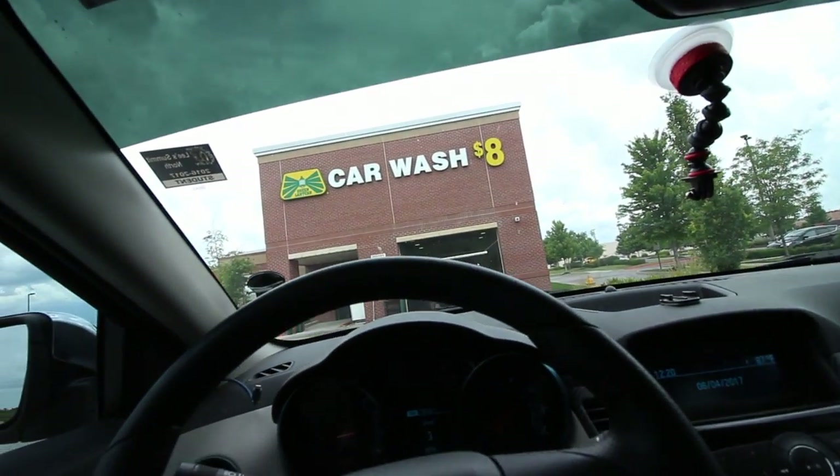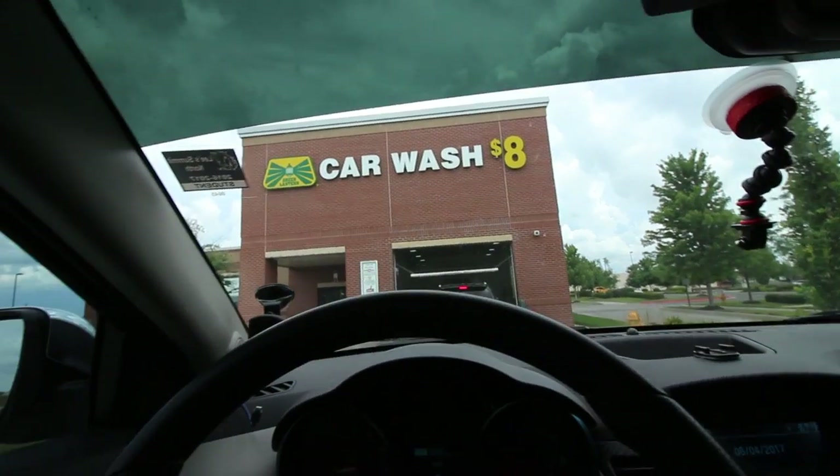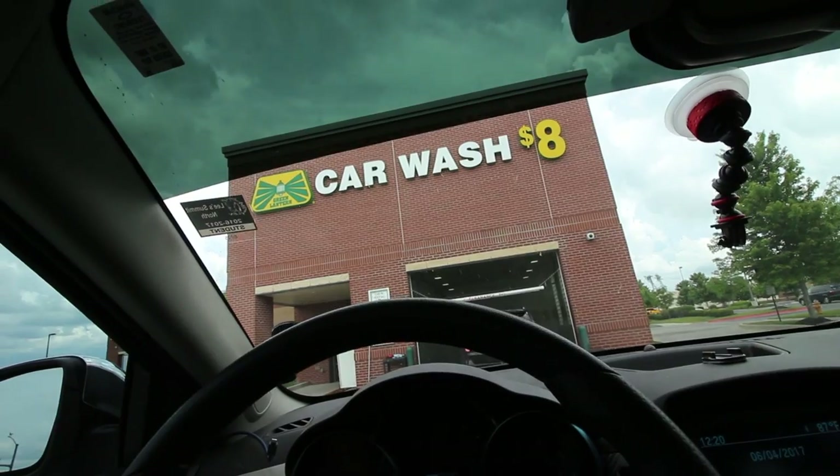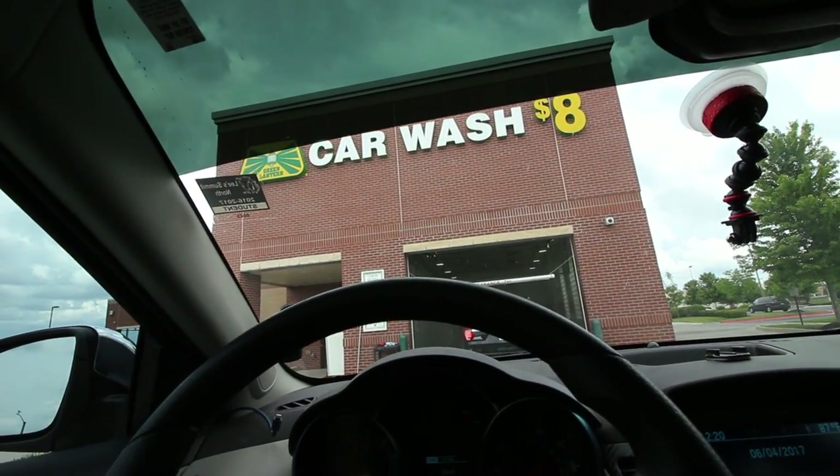I'm just going to grab a quick car wash so I can do some cinematic shots for you guys. And after this I'm going to head to the parking garage and finish this video off, or at least get most of it done. I'm up here on top of the parking garage, got the car parked back behind me, and I'm basically just going to do a little cinematic montage of the car. Cue the montage right now.